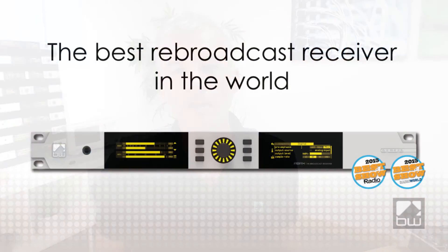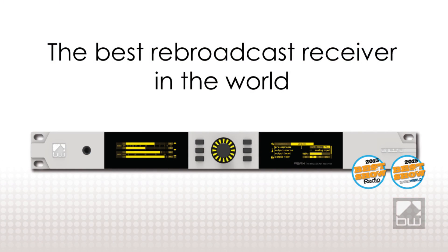So that's the RBRX rebroadcast receiver from BW Broadcast. It's an award-winning product, well built with good quality parts and a 10-year warranty. I hope you found this interesting. I'm Andy Linton for BW Broadcast.